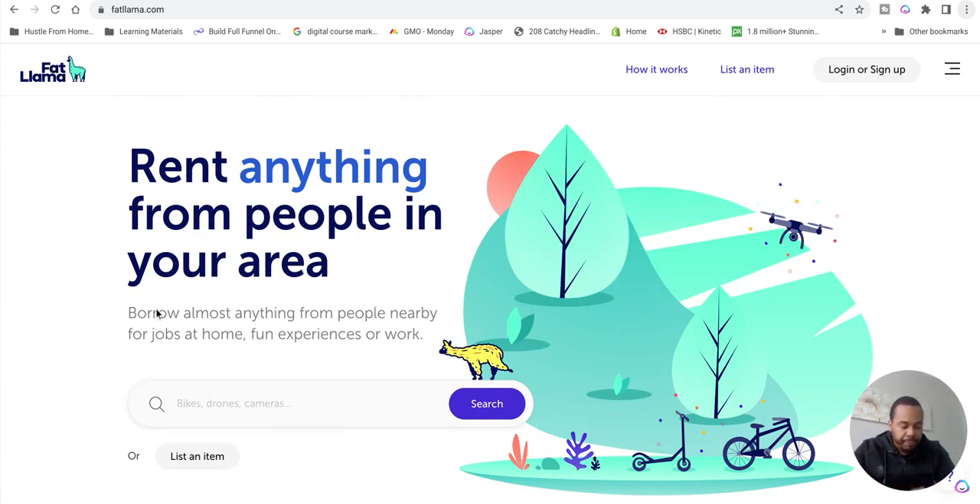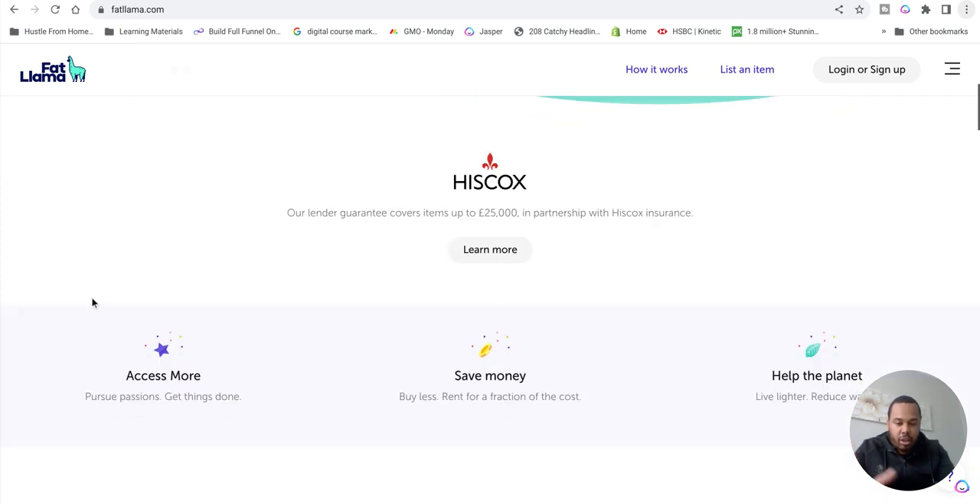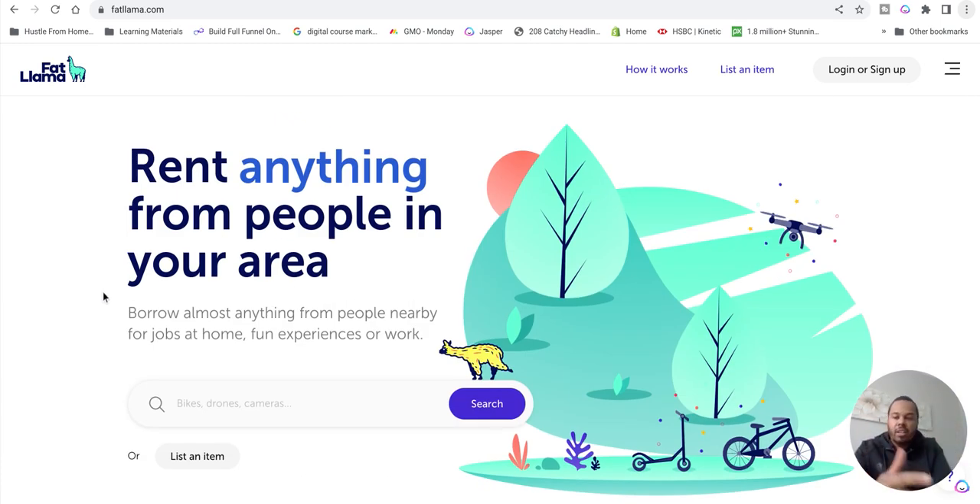If you've got electronics sitting around catching dust, it's definitely worth putting them on Fat Llama. You do have to register your passport because when you're renting they want verified buyers and renters - people they can trust, with proof of who they are and proof of address. It's only right - if you're renting something on this platform you want to rent to people who are trustworthy and verified. Fat Llama handles all of that.